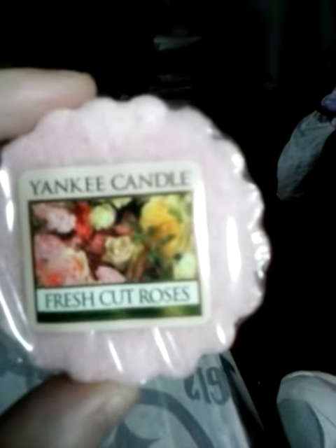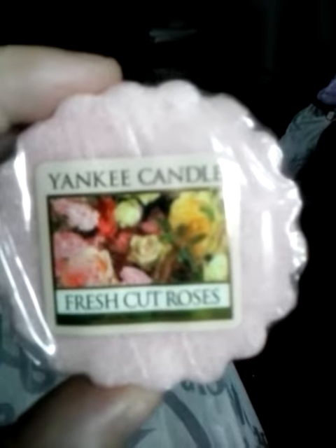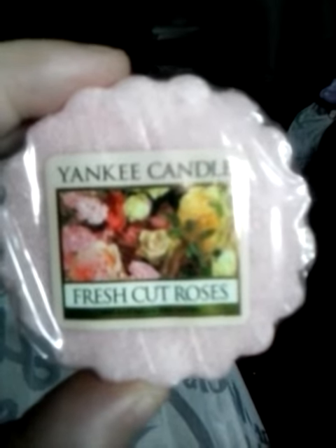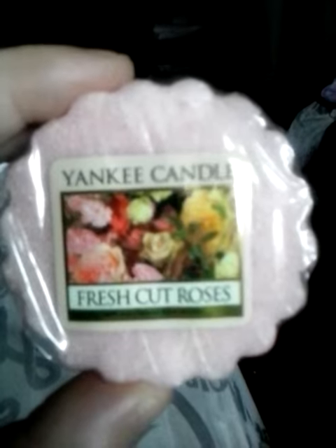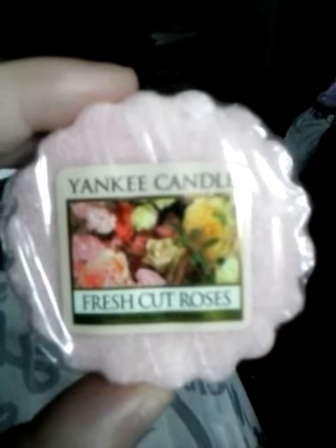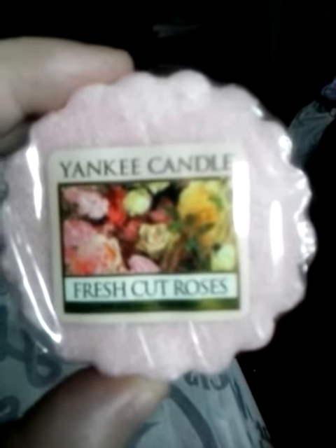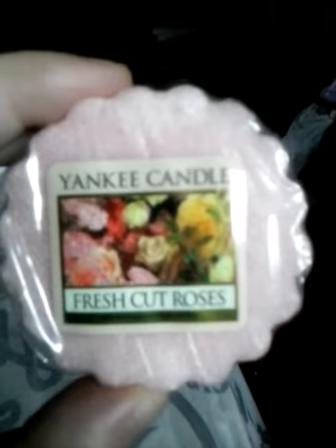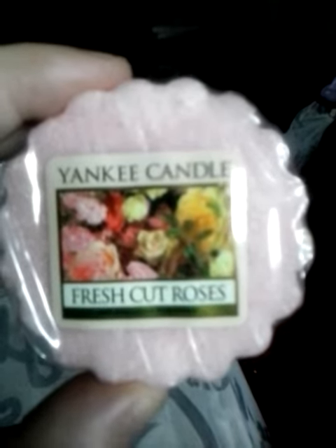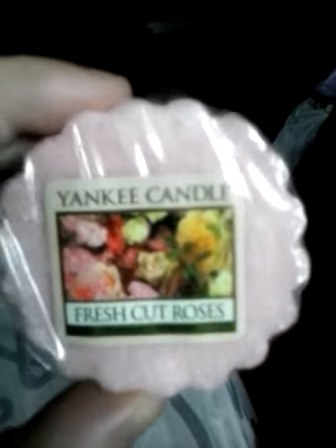Well, I decided to put another tart in and try it again. And the second one, I was really happy with. Nice, strong scent, filled up my bedroom really quick — within like 10 minutes after I had it mounted, so I'm really happy with it.